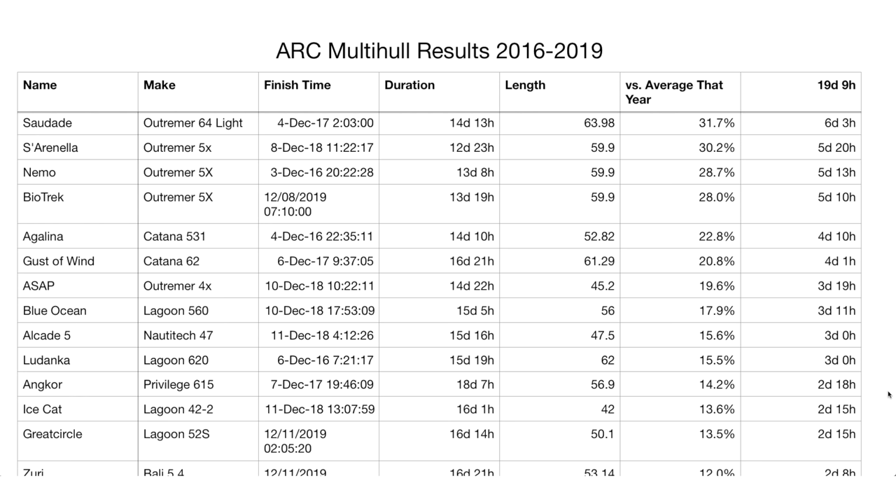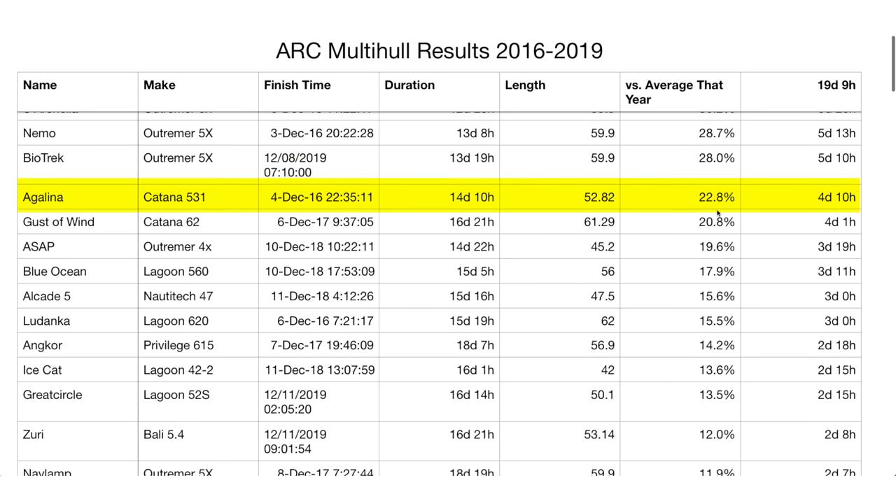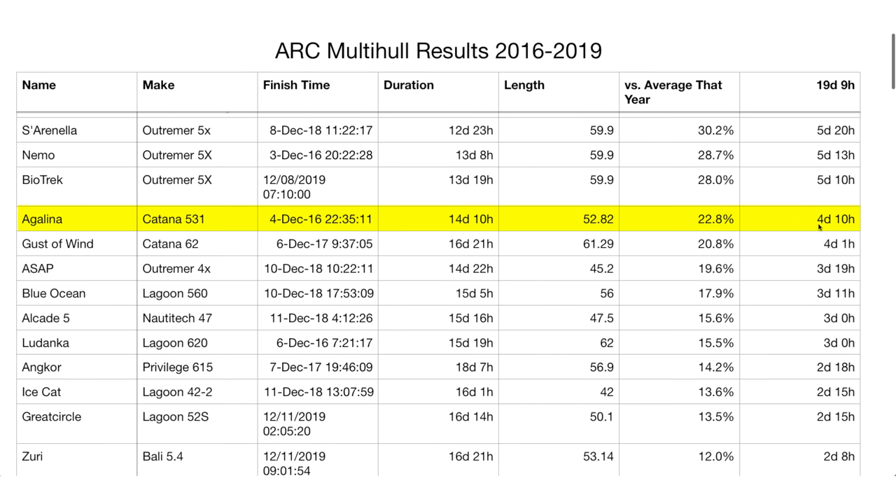I've compiled the complete results from all four years and sorted them in order of percent versus average of the year in which they performed. We can see that the Outremer 64 Light that ran in 2017 comes out at the top at about 31.7% faster than average, followed not surprisingly by a bunch of other Outremers at 28 to 30%. The next best runner-up is the Katana 531 at 22.8% — from the number of days, it's on the order of one day difference at this point.